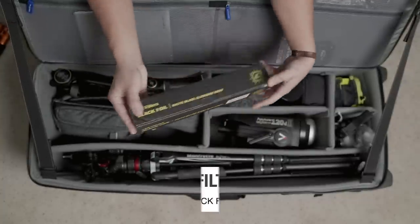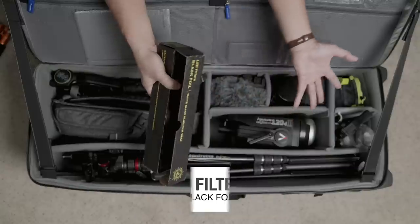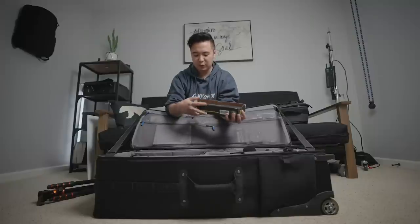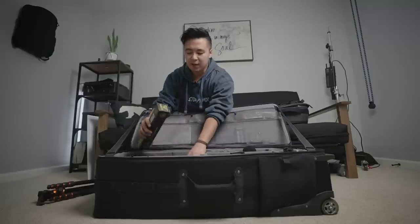Also in here is black foil. This is really good if you want to shape light — it's basically aluminum foil but black and it doesn't reflect. It's a versatile solution for lighting your scene.